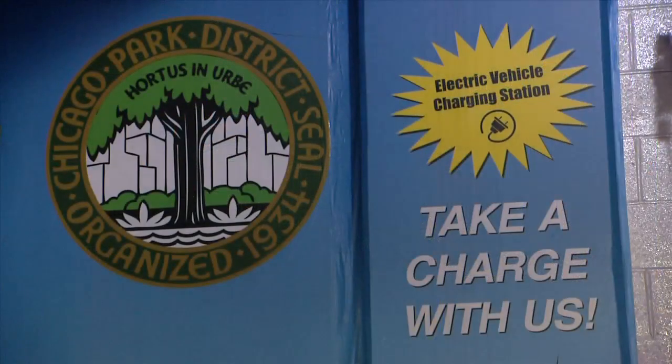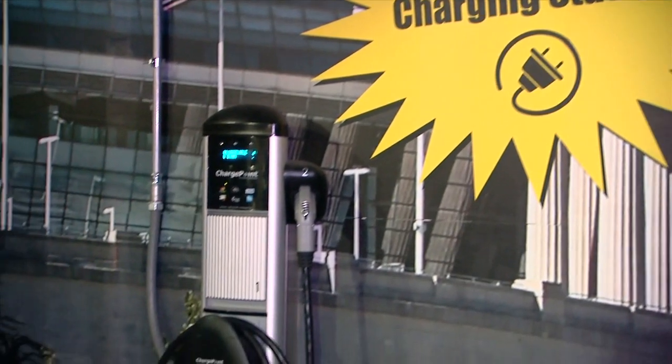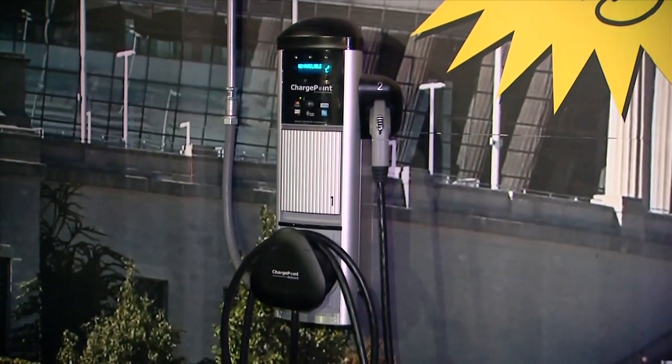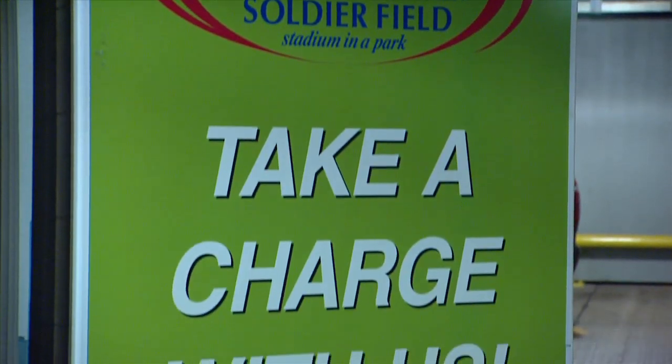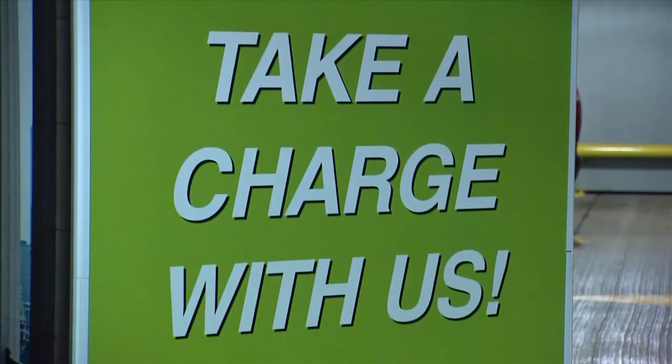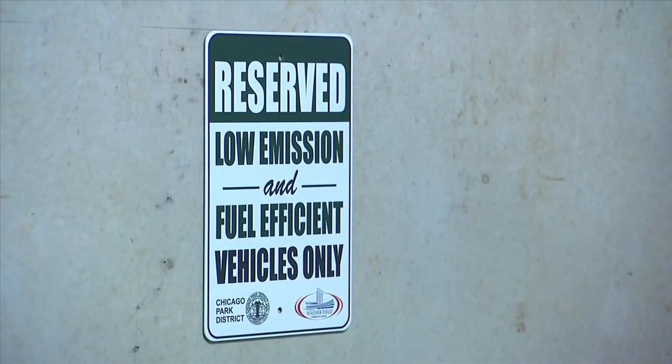Soldier Field partnered with Carbon Day to install electric vehicle charging stations in our north garage structure. We've installed six stations that allow up to six users at any time — whether they're visiting the museum campus, the Shedd Aquarium, or the Adler Planetarium — to pull up, park, and for free charge their electric vehicle. There's also preferred parking for alternative fuel vehicles or low-emission vehicles, so if you're driving a hybrid car, you can get preferred parking within the parking garage.